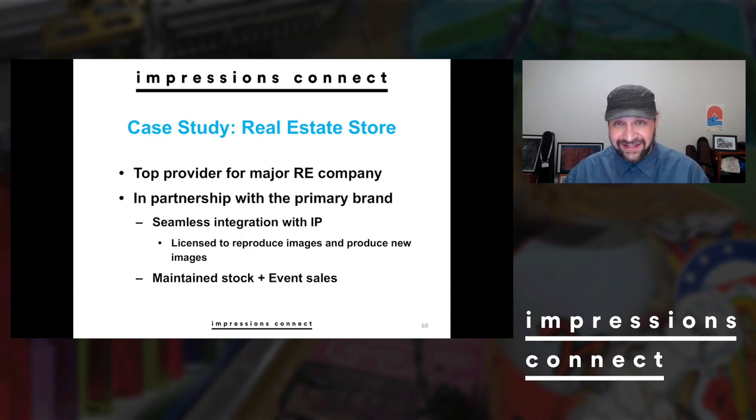We had to run things through legal and marketing, but we had the ability to create items that weren't just uniforming items. This was done with maintained stock — we had pre-decorated stock and we had event sales. We had to attend trade show events that were specific to them, but those were also events at which we could sell direct product. That increased our ability to sell, and the stock we kept throughout the year was also being used to fulfill online orders.